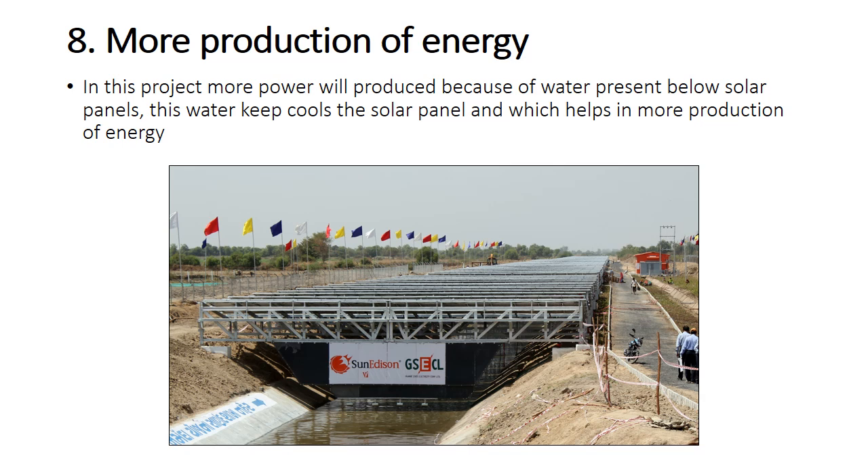Another advantage is more production of energy. In this project more power is produced because of the water present below the solar panels. This water keeps the solar panels cool, which helps in greater production of energy.